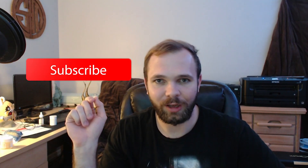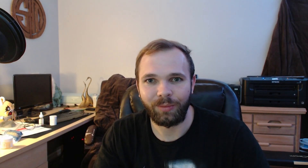Without further ado, let's get into this video. But before that, please be sure to help me hack the YouTube algorithm — be sure to hit the like button, subscribe, and hit that notification bell. Without further ado, let's get into today's video.